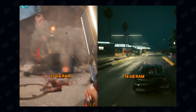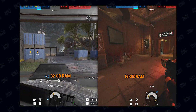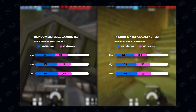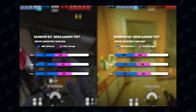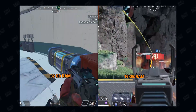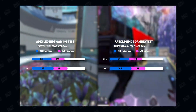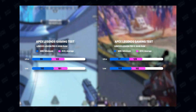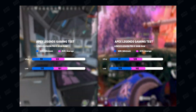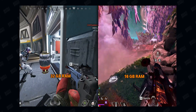In Rainbow Six Siege, we also got almost identical scores, with at most a 5 percent difference between the two configurations. 16 gigabytes is enough for almost any game. However, in something like Apex Legends, more RAM can help the GPU and CPU, especially at lowest quality settings or when you lower graphics to gain better frame rates on the CPU side. If you play on the highest preset available, 16 gigabytes is almost enough.